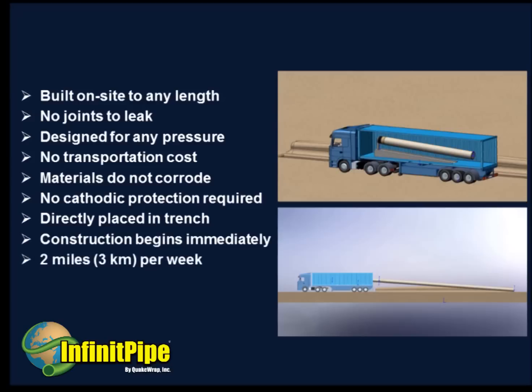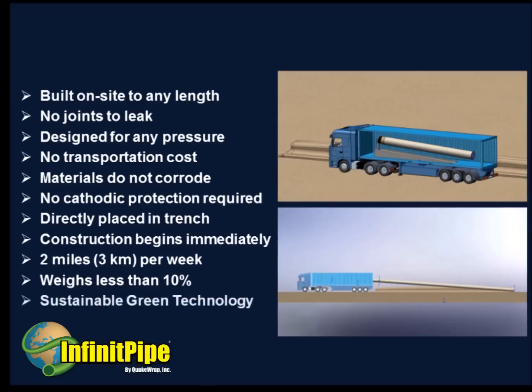The mobile manufacturing unit can produce 2 miles or 3 kilometers of pipe per week, and as it travels along the road, it leaves a continuous pipe behind. The pipe weighs less than 10% of conventional pipes, allowing easier and safer handling in the field. InfinitePipe is a sustainable green technology.